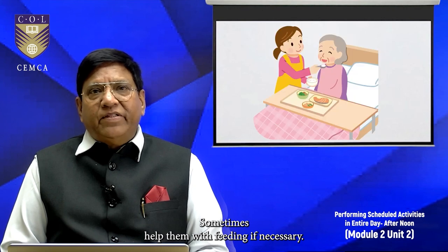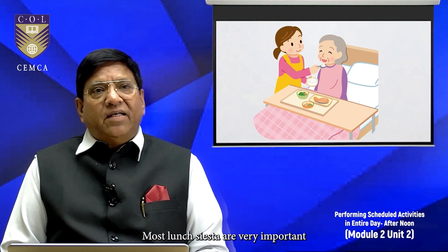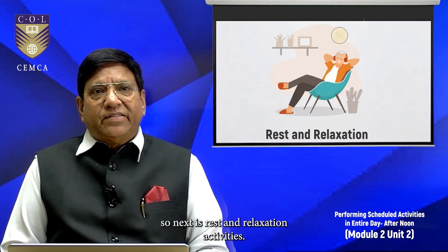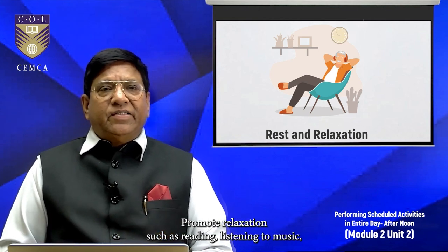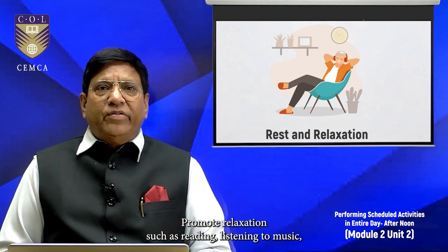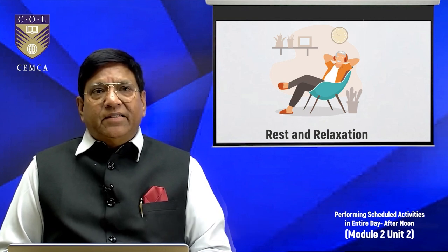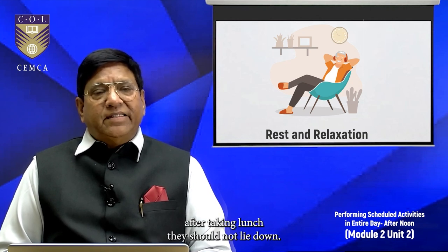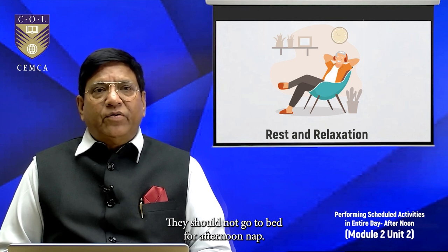Sometimes help them with feeding if necessary. Post-lunch siestas are very important, so next is rest and relaxation — activities that promote relaxation such as reading, listening to music, enjoying a hobby, and ensuring a comfortable resting area. Please ensure that immediately after taking lunch they should not lie down or go to bed for an afternoon nap.